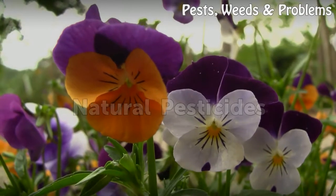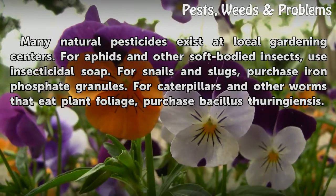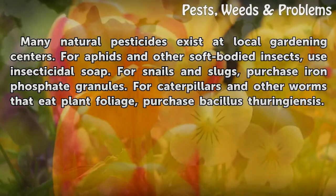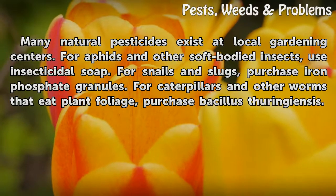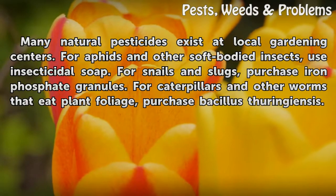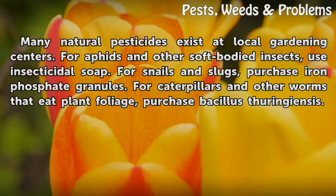Natural Pesticides. Many natural pesticides exist at local gardening centers. For aphids and other soft-bodied insects, use insecticidal soap. For snails and slugs, purchase iron phosphate granules. For caterpillars and other worms that eat plant foliage,